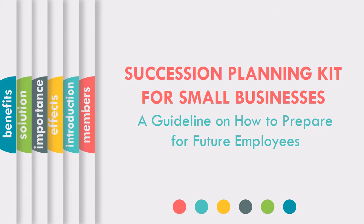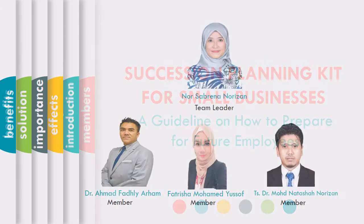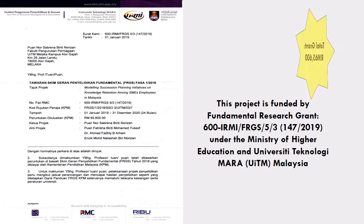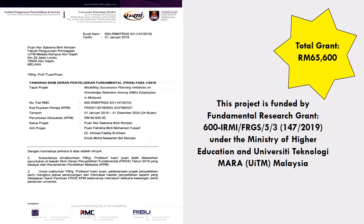Hi everyone, we are going to introduce our product: Succession Planning Kit for Small Businesses, a guideline on how to prepare for future employees. Introducing our group members — this project is funded by a fundamental research grant under the Ministry of Higher Education and University Knowledge, UiTM Malaysia. The total grant is Ringgit Malaysia 65,600.